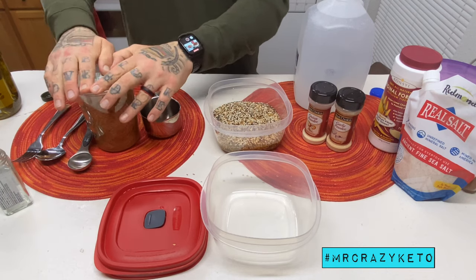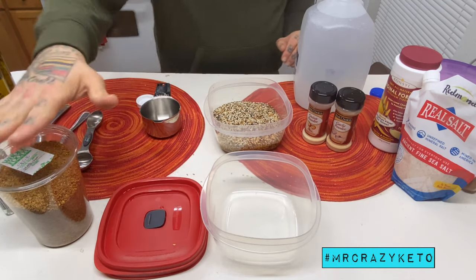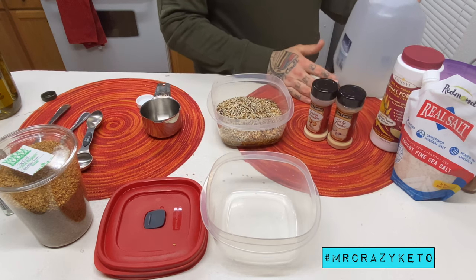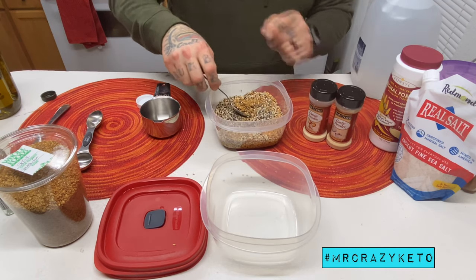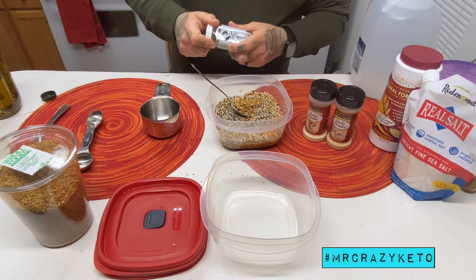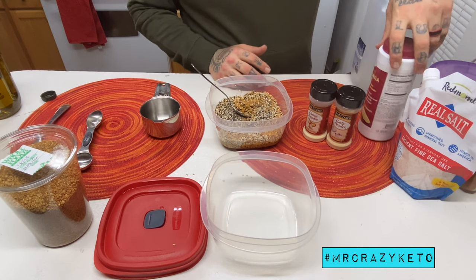This is nothing more than organic golden flaxseed. Trader Joe's and Whole Foods sell it. Now, because there's a lot of salt in the Everything Bagel seasoning mix, we're going to go ahead and not add extra salt. I made a salty version before and they were a little bit too salty.